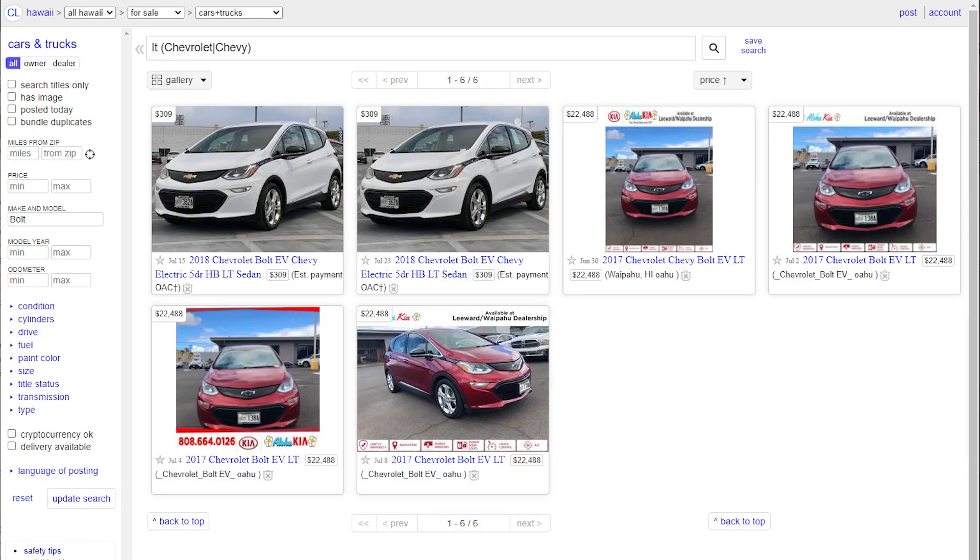A little tip when searching for a car: make sure you set a minimum price. I usually do a thousand bucks because tons of dealerships will list the car's monthly cost rather than the full purchase price of the car, so this filters those out. One thing to keep in mind is that during 2021 when I was buying the donor, the car market did a weird thing. New cars were selling with MSRPs marked up, and used prices went through the roof. I went from finding 2017 Bolts as low as $13,000 in late 2020 to finding them at $17,000 in early to mid 2021.